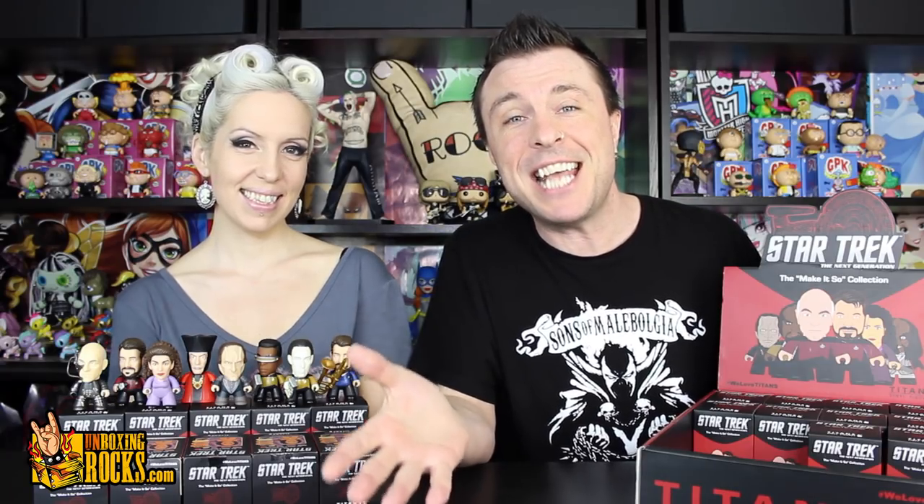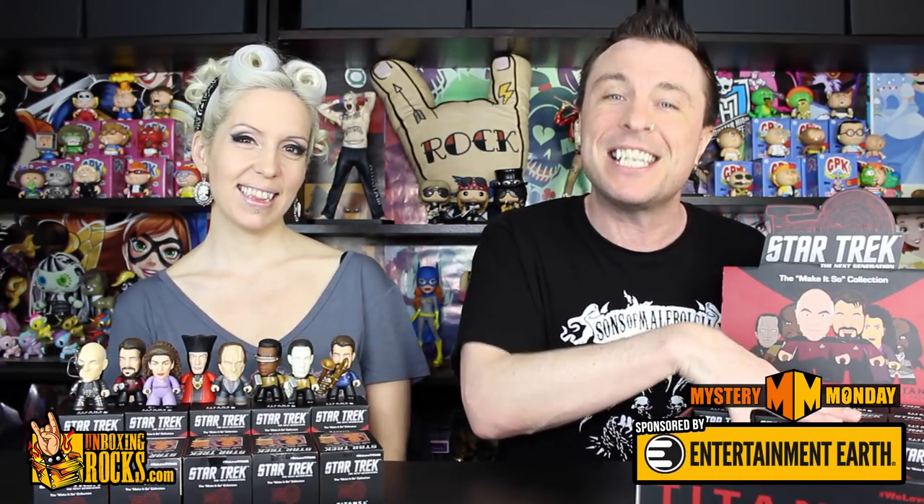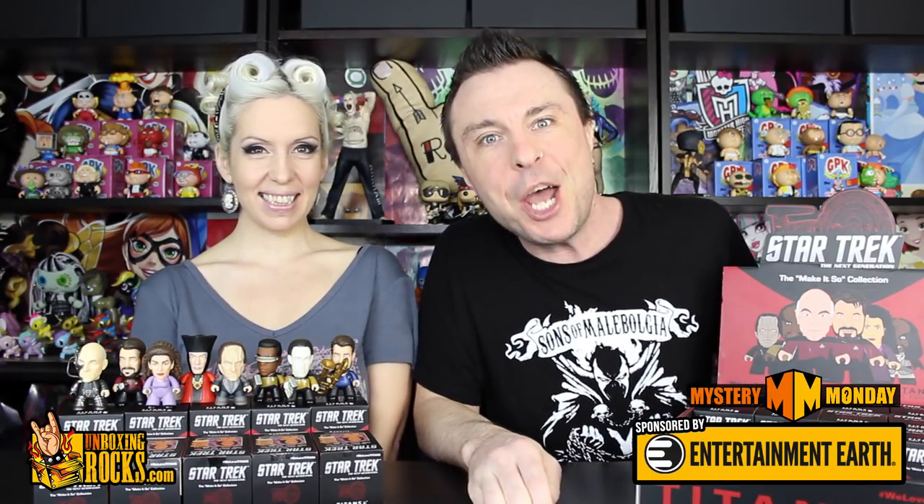What's up guys? You're watching episode number 68 of Mystery Monday! This week we're finishing off the full case of the Star Trek Next Generation Titans Vinyl Figures. Ready Mix? Ready! Let's do it!